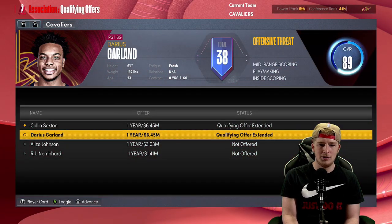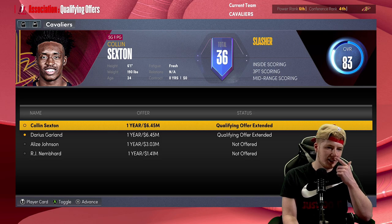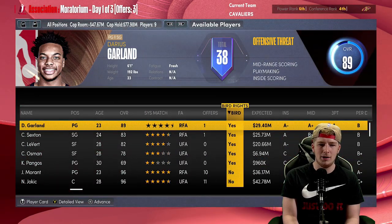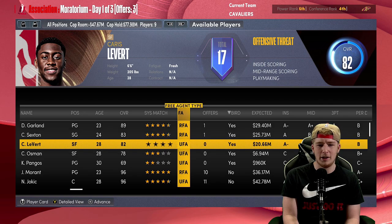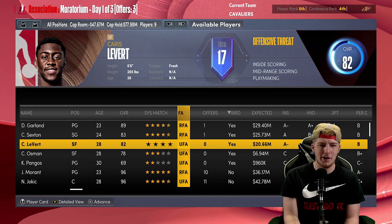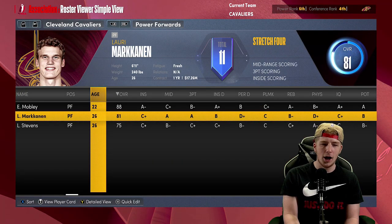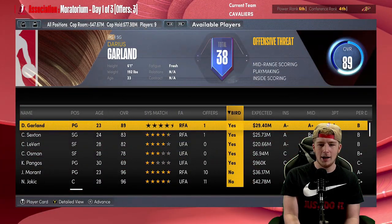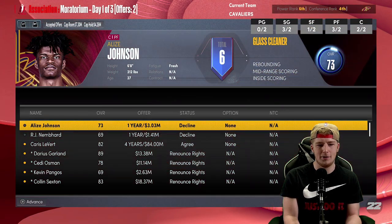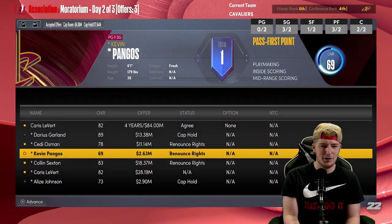I'm going to decline Osman's player option — I really don't think we need him on the roster, we have so many wings. Garland and Sexton are both free agents now. Garland we have to re-sign of course. Decision time: Sexton was so good for us, and oh my goodness all three of them are free agents. Since LeVert is the title of the video I'm bringing him back 100 percent. I also want to bring Garland back 100 percent.